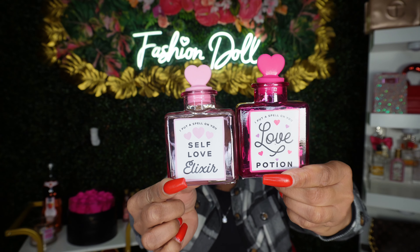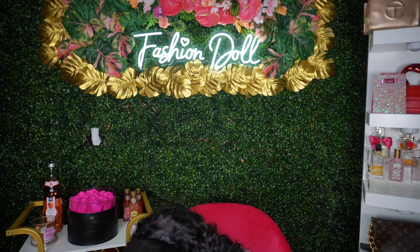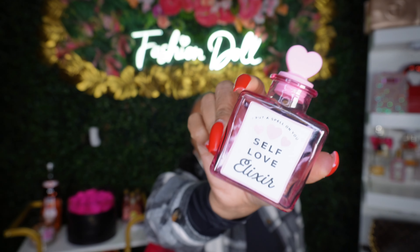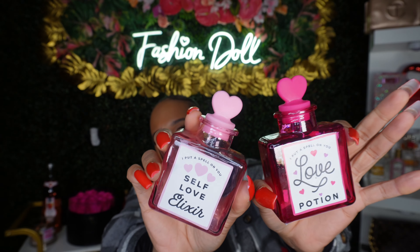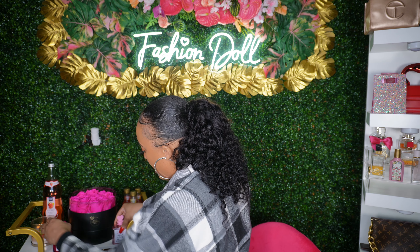These are so cute y'all, they cost a dollar — I got them from the dollar section at Target. I thought these would be cute: you can put candy in them, you can put liquor in there, you can put your oil in here and add your little sticks as a diffuser. You can do a lot with these little things — get creative, use your mind and make the best out of it. I got these sitting on my bar cart.